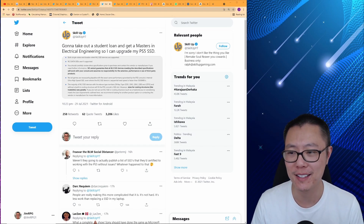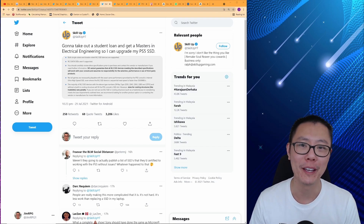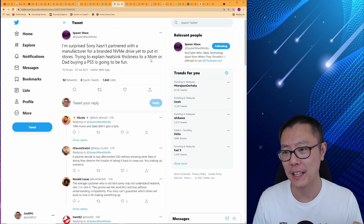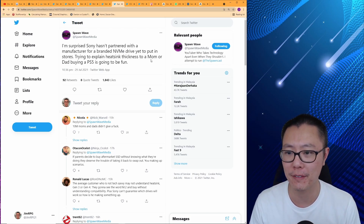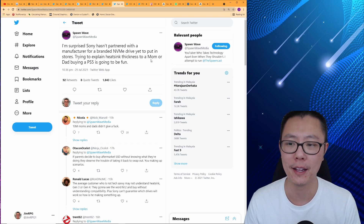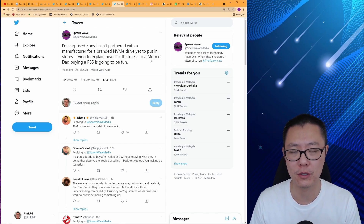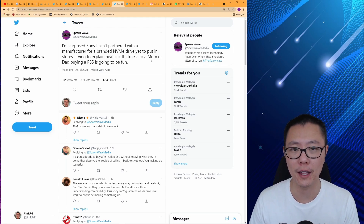SkillUp joked: 'Going to take out a student loan and get a master's in electrical engineering so I can upgrade my PS5 SSD.' I thought that was pretty funny — if they only gave out a master's degree for just using a screwdriver, that would be amazing. Spawnwave says: 'I'm surprised Sony hasn't partnered with a manufacturer for a branded NVMe drive yet to put in stores. Trying to explain heatsink thickness to a mom or dad buying a PS5 is going to be fun.' That's at least constructive criticism. I do think Sony should put out their own NVMe with their custom flash controller so the expandable SSD matches the internal SSD's performance.